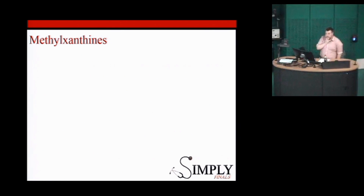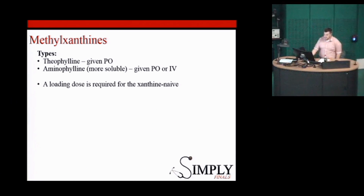Does anyone know what the methylxanthines are? Theophylline. And another one? Aminophylline. So, theophylline and aminophylline. Theophylline is only given orally. Aminophylline can be given orally and also as IV.